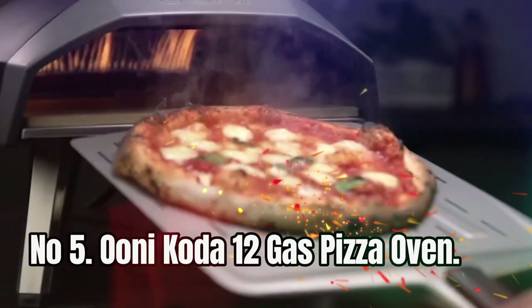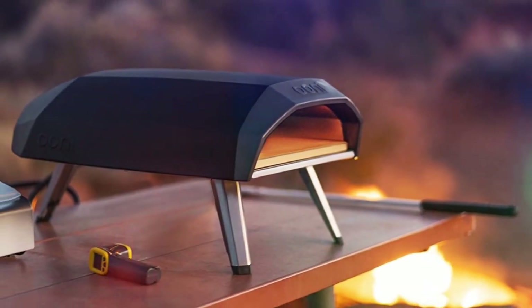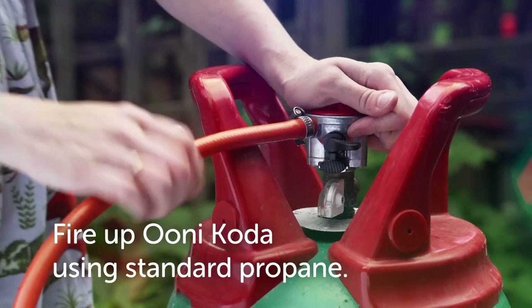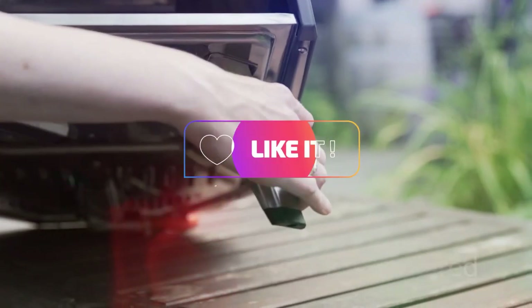Number 5: Unicoda 12 Gas Pizza Oven. This outdoor pizza oven reaches temperatures of up to a massive 500 degrees Celsius, twice that of a normal domestic oven. With the Coda 12, you can cook authentic stone-baked pizza in just 60 seconds, giving you more time to sit back and relax in your garden while enjoying great pizzas.